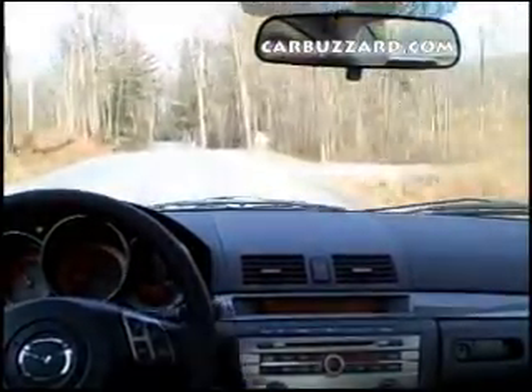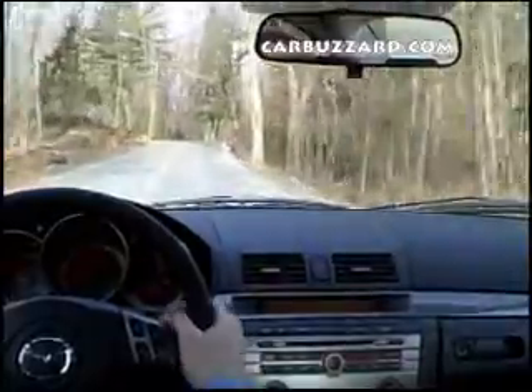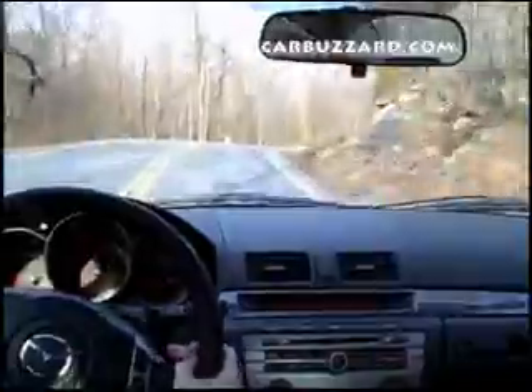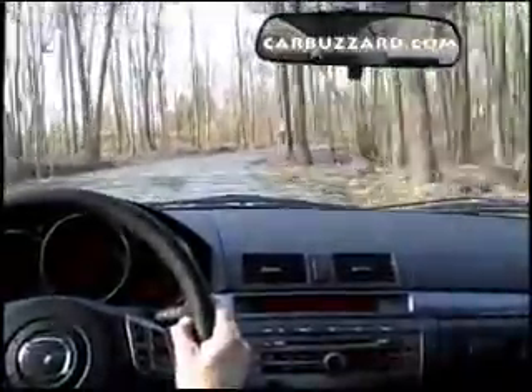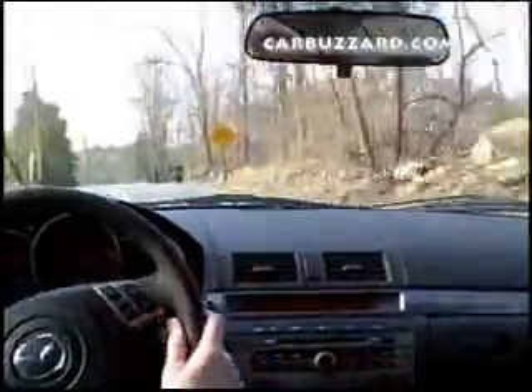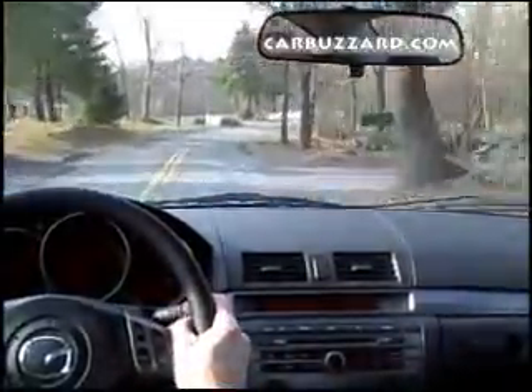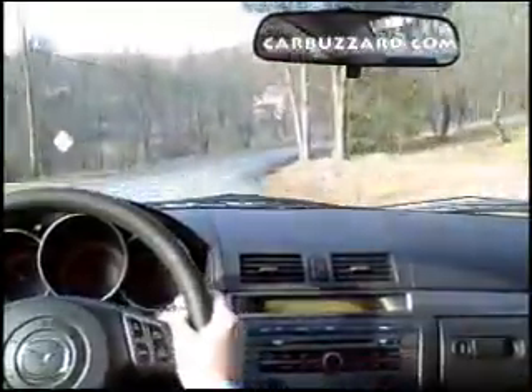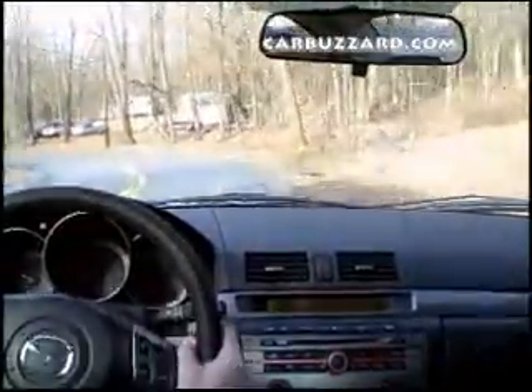We're on a slight uphill grade but this thing still pulls really well. The steering wheel is great — there's great tactile ability to know just what those tires are doing. The car stays nice and flat through the corners. This does not feel like an economy car; this is an economy car with a lot of fun mixed in.